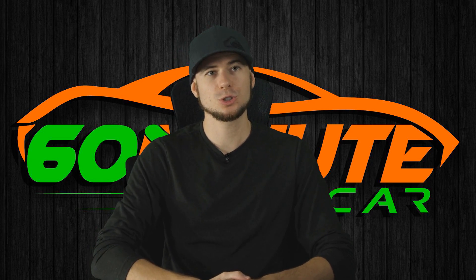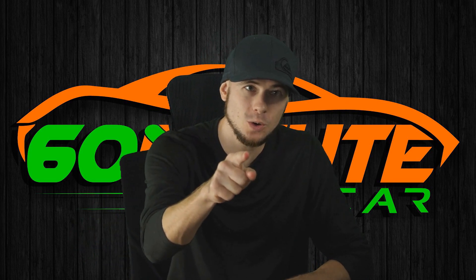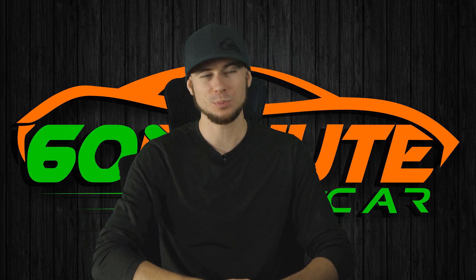Hey, how's it going? My name is Dan and I used to work at the biggest dealership in the country, and now I teach fine folks like you how not to get screwed when buying a car.